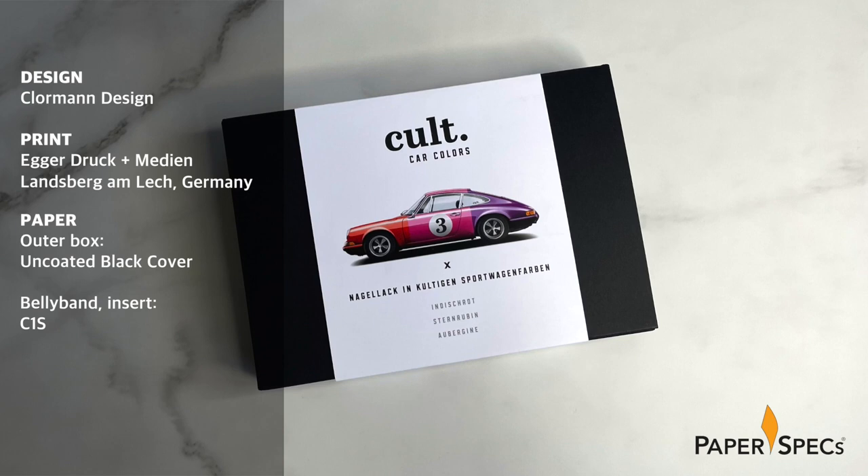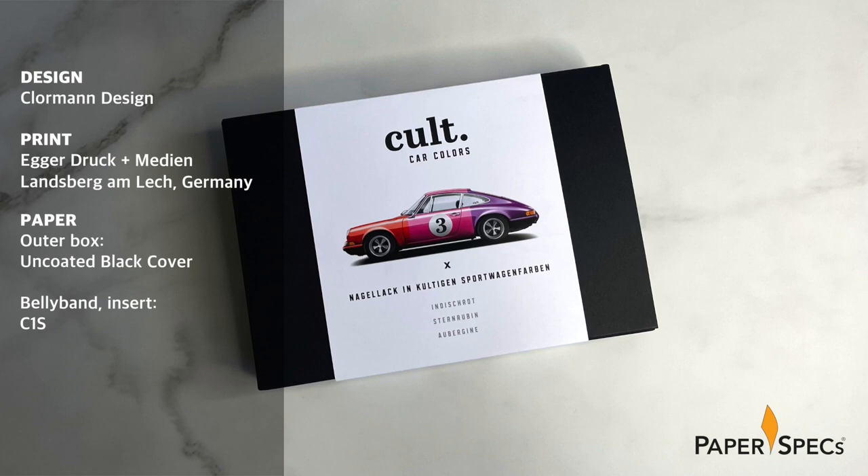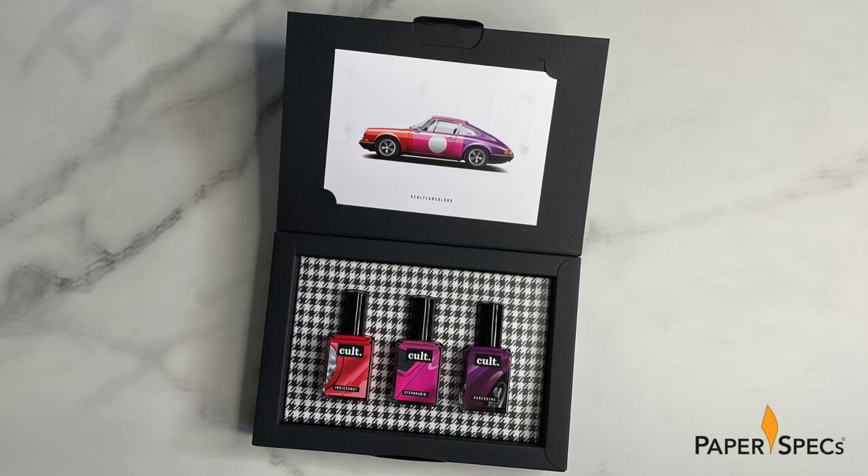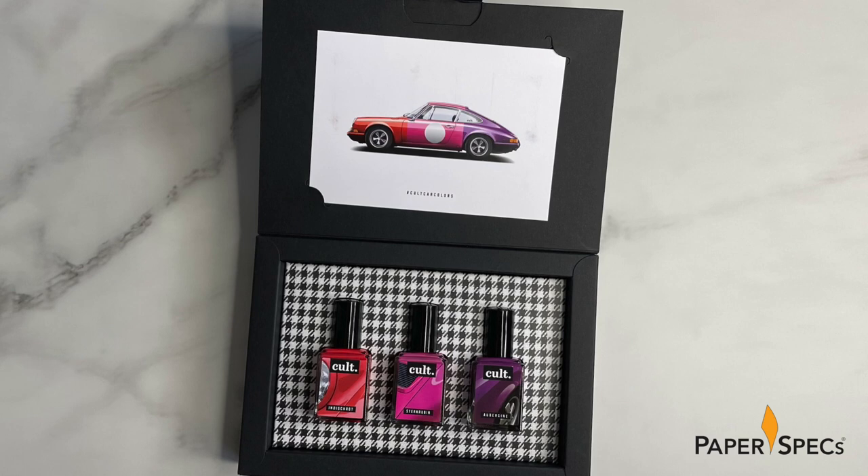As classic sports car fans themselves, you can imagine the fun that designers Ulrike and Mark Klormann of Klormann Design had crafting the boxes for their passion project. But with their first offering being comprised of 20 nail polish shades, which are offered in exclusive gift sets of three each, packaging costs could have easily gotten out of hand.